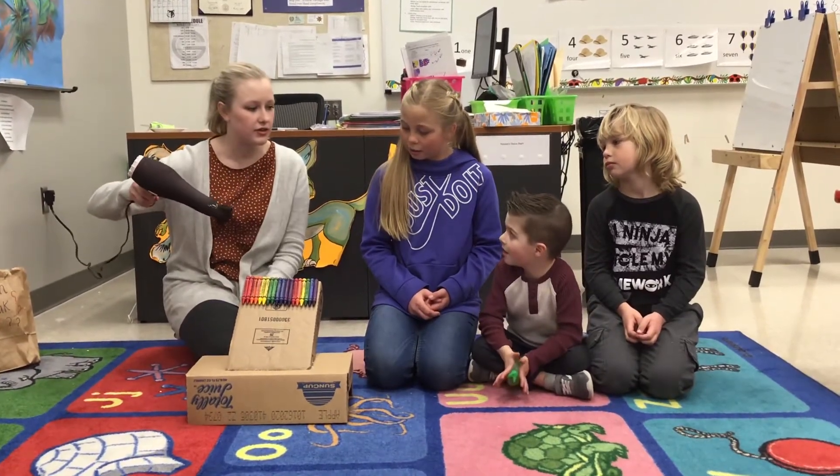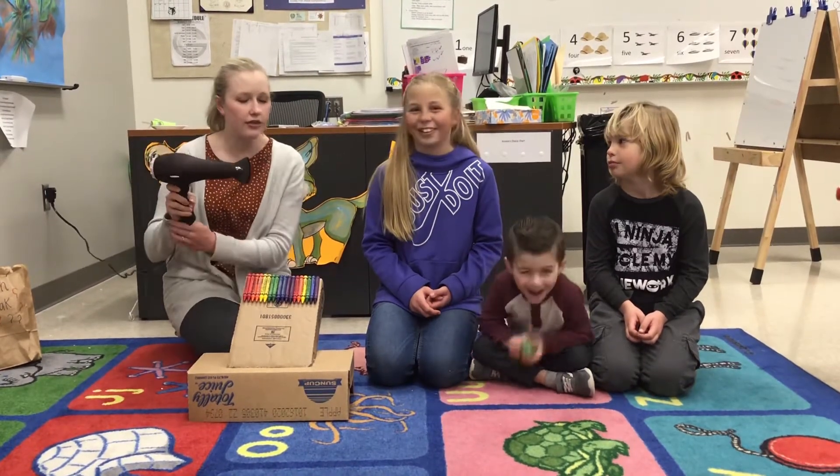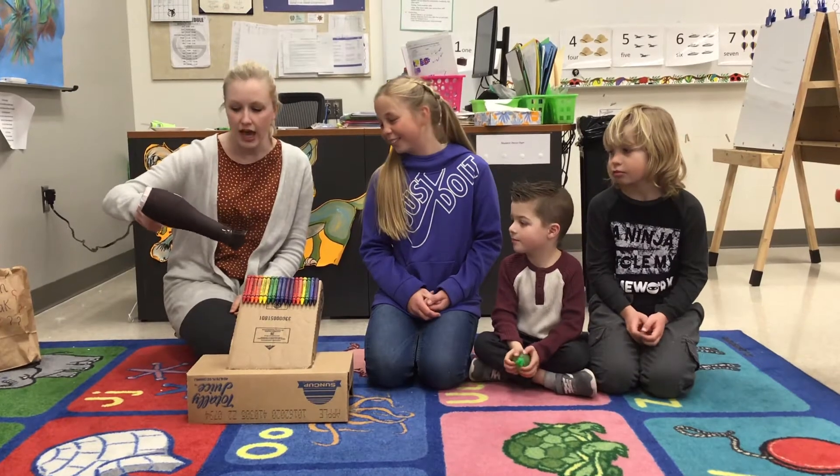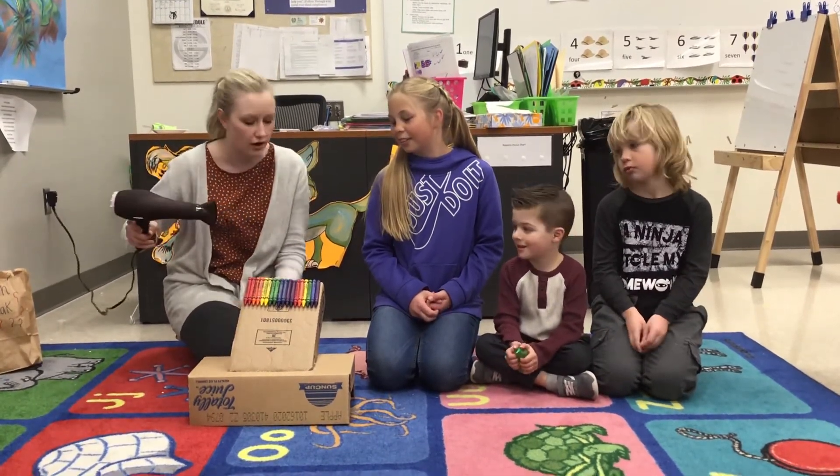How many seconds should I do it the first time? How long is it melting? Five. A hundred. A hundred? I think Claire's right, let's start with 20. So we're going to count to 20 as loud as we can so our friends at home can still hear it while we're using our hair dryer. Ready?